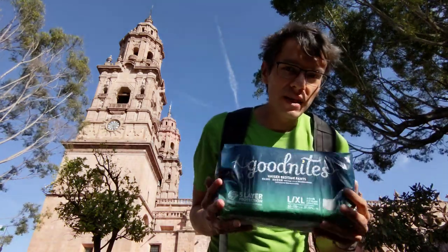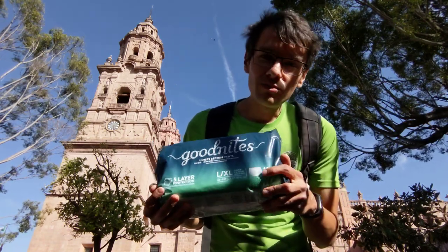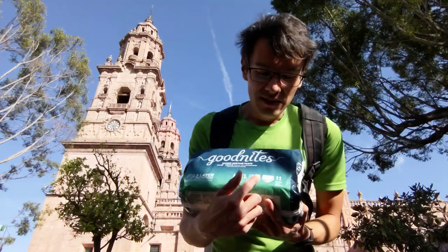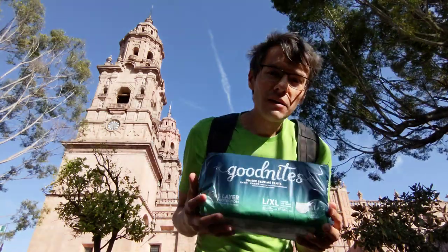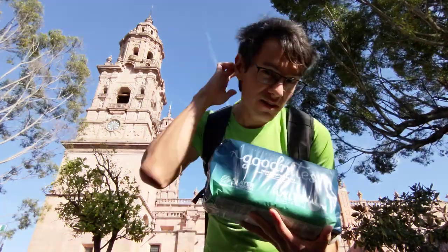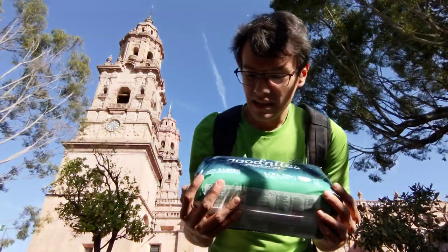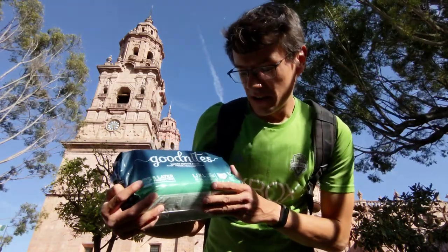I have plenty of these ugly designs — plain white with horrible dots and ugly blue sides. But I don't have this package with handwriting Good Nights. So let's unpack them. It says 5 layer protection, Large.